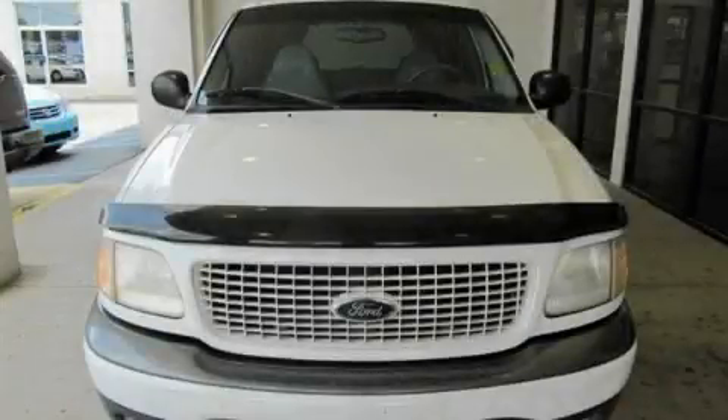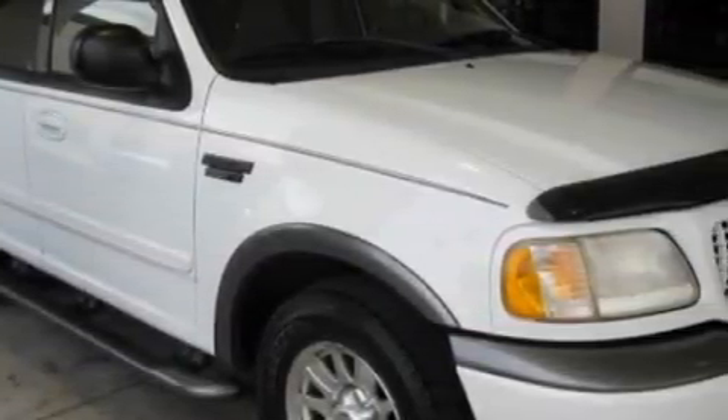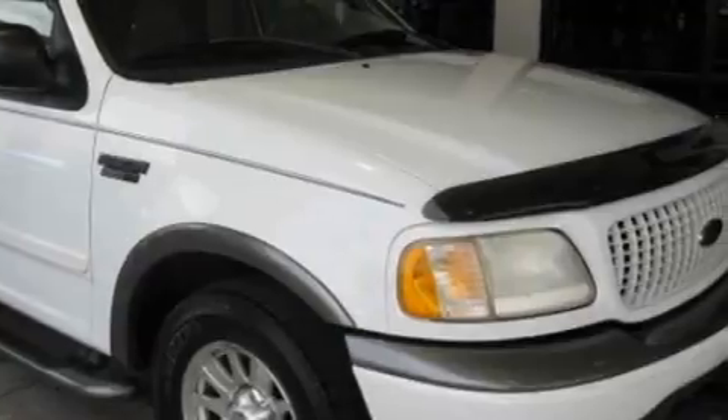This is a 2001 Ford Expedition, a big SUV for big fun. It has a 4.6 liter 8-cylinder engine and a 4-speed automatic transmission.